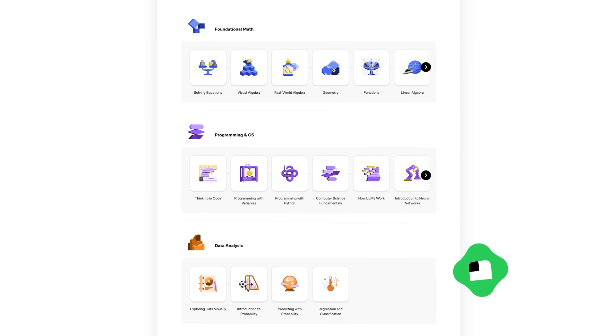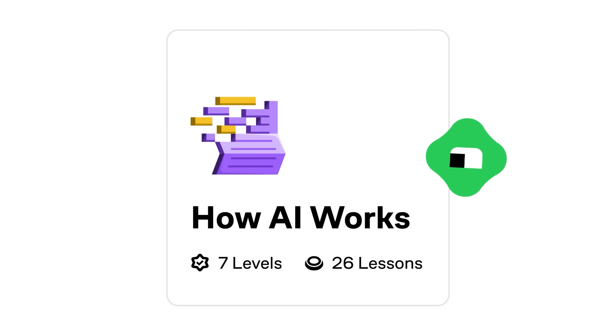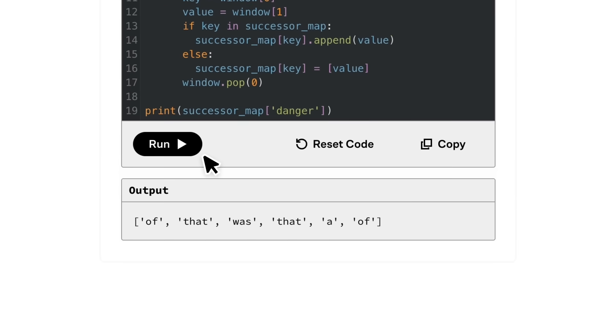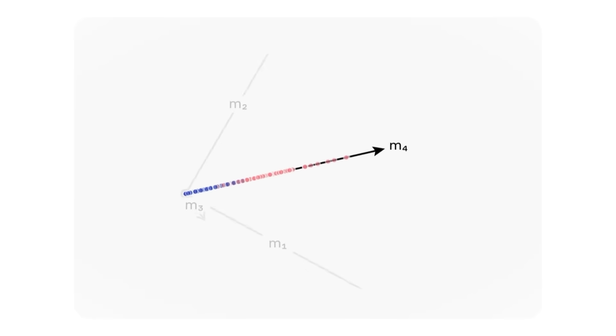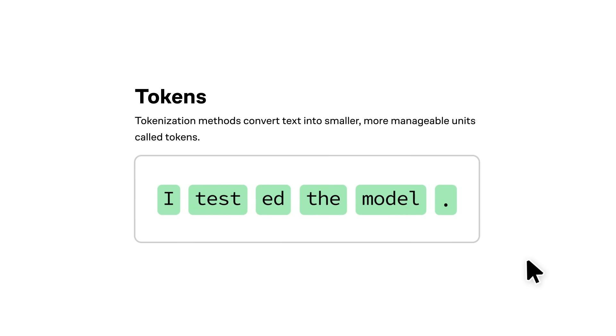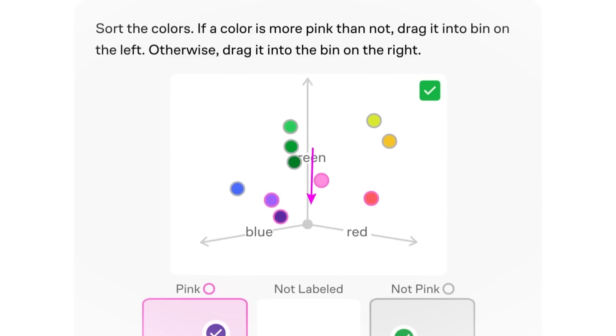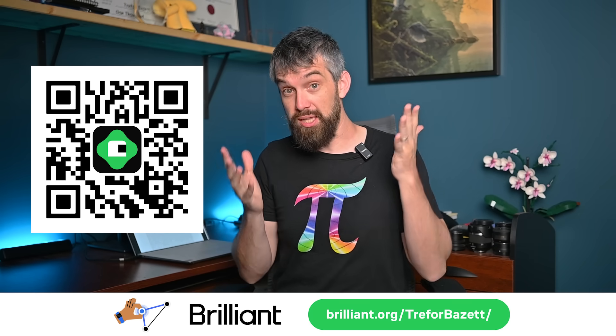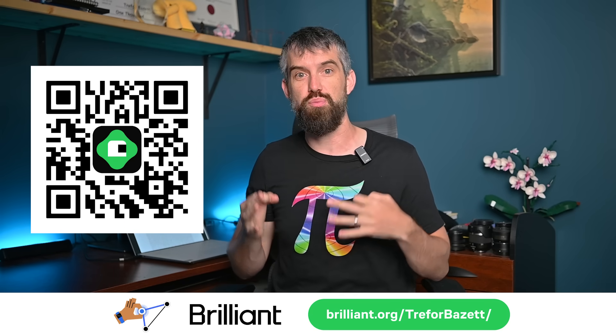If you want to learn more about large language models and really try to understand them, I'd strongly recommend the sponsor of today's video, which is Brilliant.org. Brilliant has thousands of lessons across math, science, and computer science, and I really enjoyed their course on generative AI and large language models. Each lesson is interactive so you can visualize and manipulate the objects, and you're constantly given opportunities to self-assess. Brilliant builds up your skills in layers, so no step feels overwhelming, but over time you make really big leaps of progress. Go to brilliant.org slash trevorbaz to try everything for free, or get an additional 20% off an annual premium subscription by clicking the link in the description.